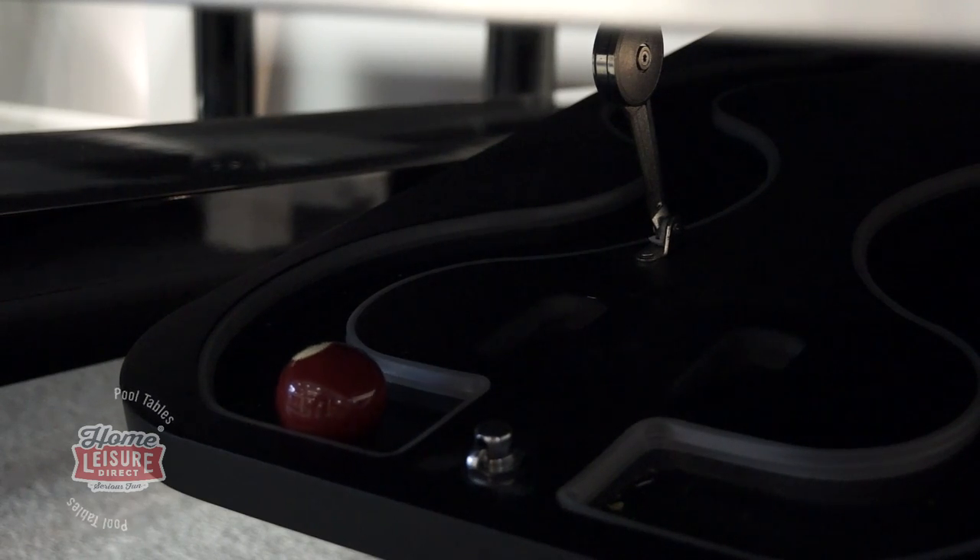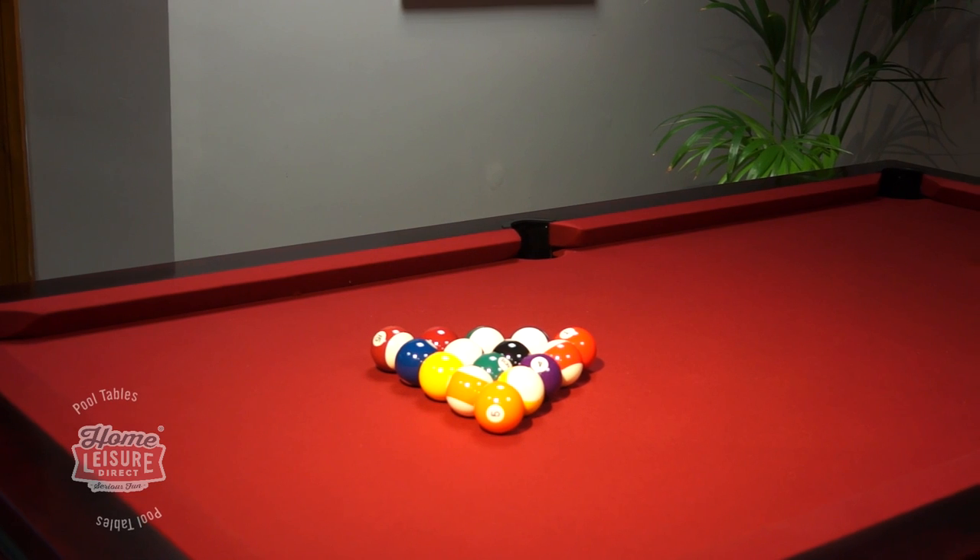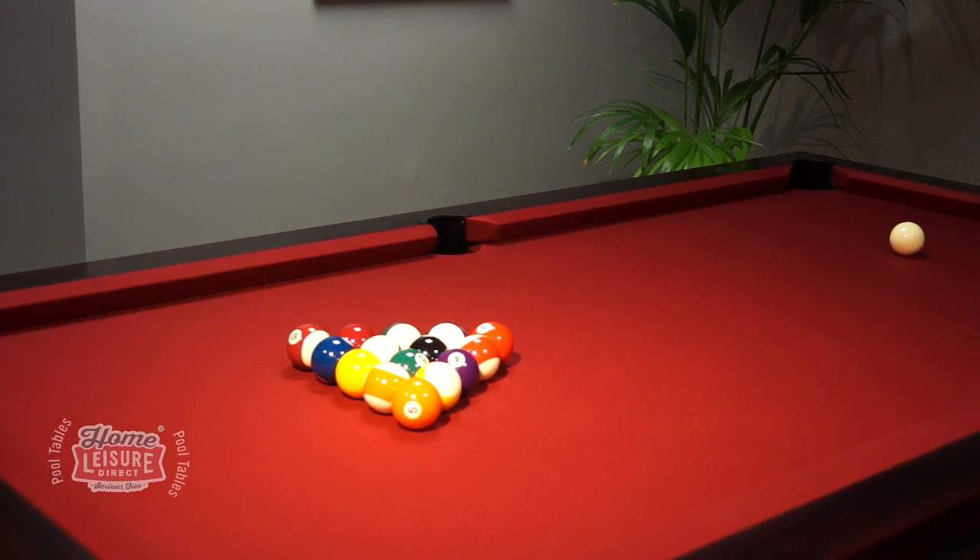There's a wealth of different customisation options that can truly make the Auckland into your own perfect table. Let's have a look at the table's design.